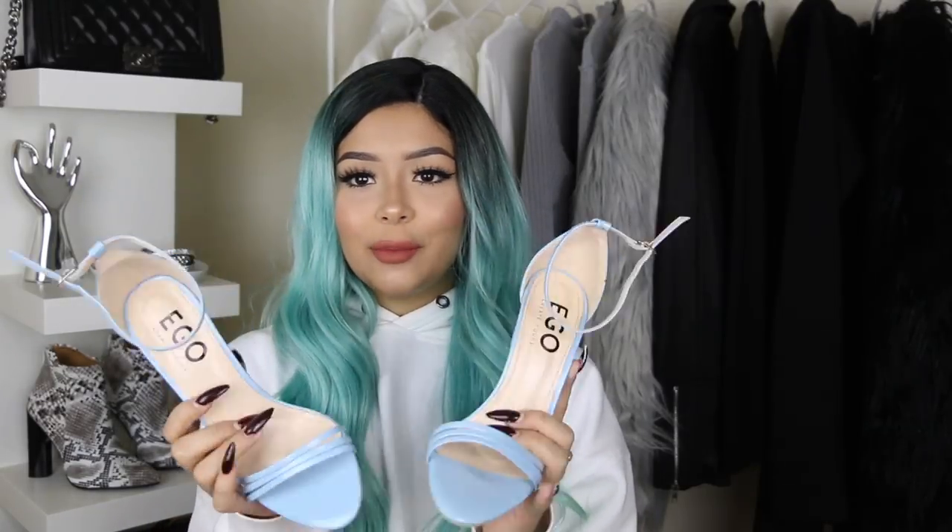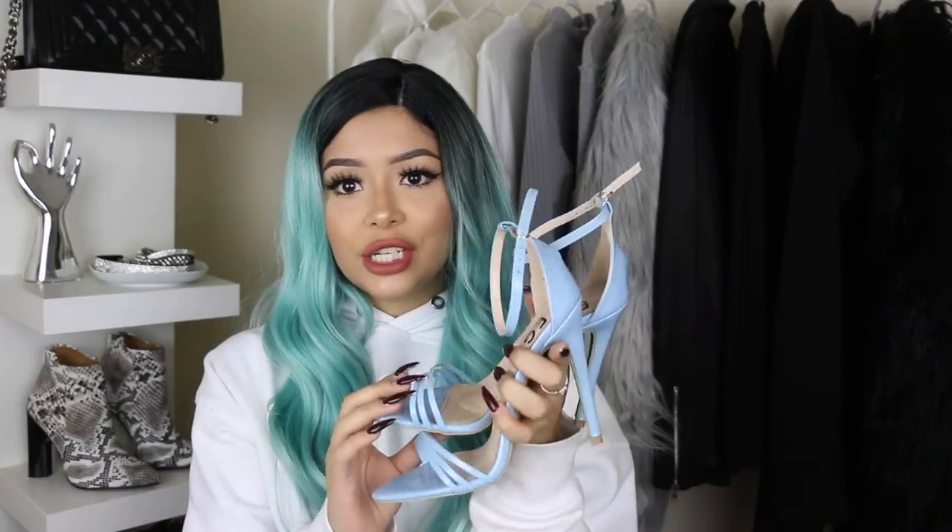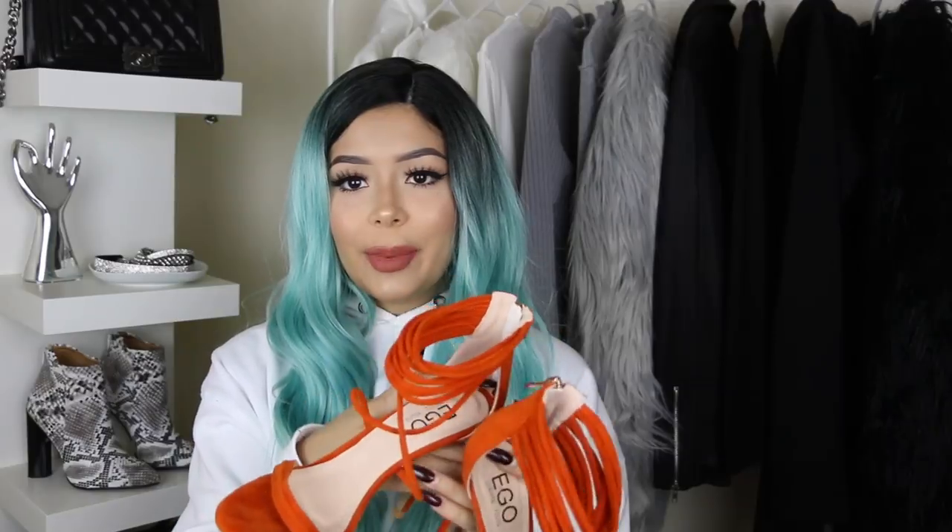Next we're moving on to Ego Official, which is my favorite shoe brand. The first thing I do when online shopping on any website is go to the sale section — that's where I found these little gems. These are some baby blue heels with just three little straps in the front — super cute and comfortable, and I got these for only $20. I also got these on sale — orange heels with all these little straps in the front. They're super comfortable and actually velvet, and I also got these for $20. You gotta check out the sale section on all the websites.